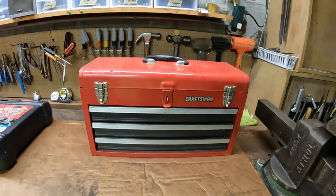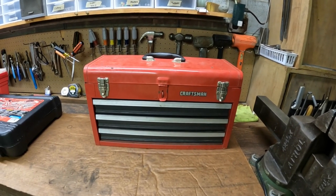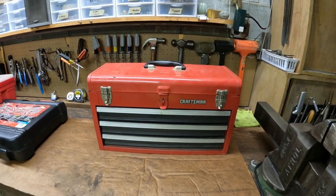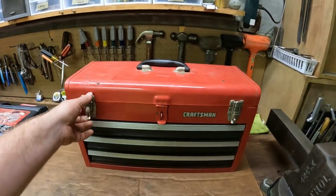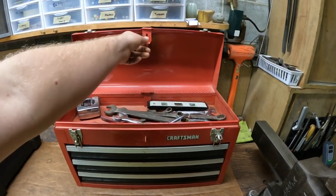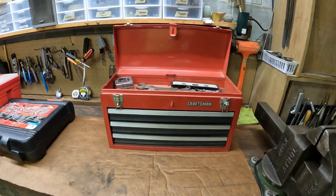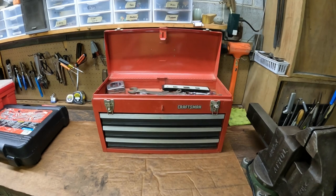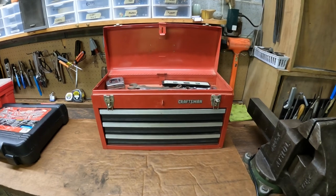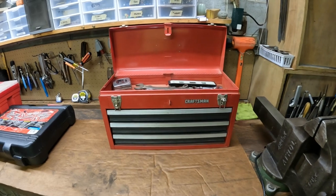Here we have a vintage Craftsman with three drawers and the clip-open top, in that nice vintage red color. It's not too old, but definitely not new — these boxes are kind of cool. I found this on Facebook Marketplace right down the road from me. It was $35, and this is my hobby — I think I could probably get that much for just the box.